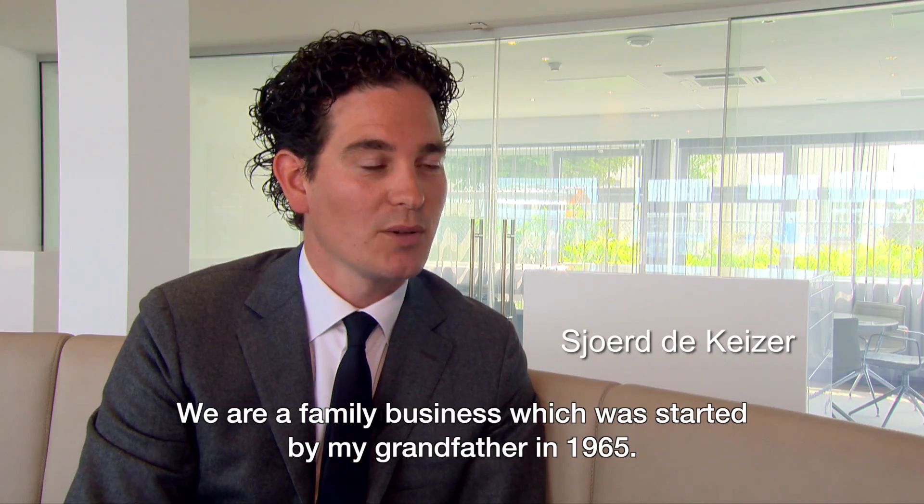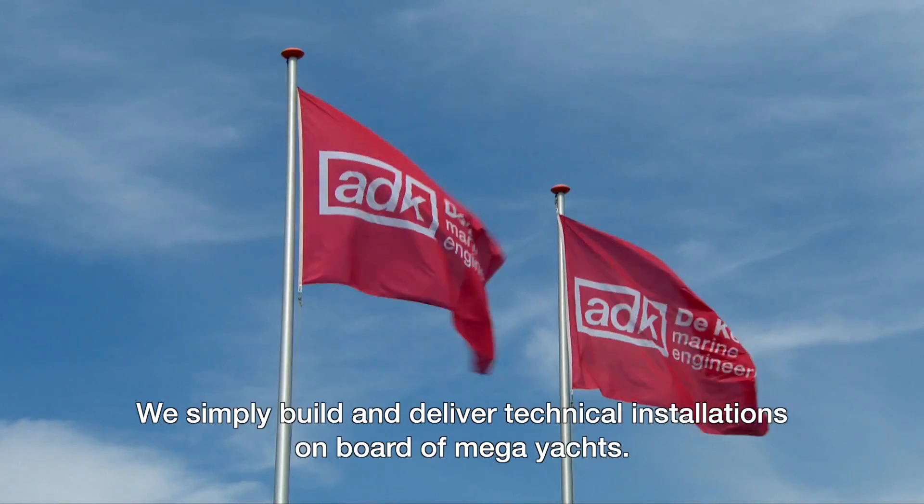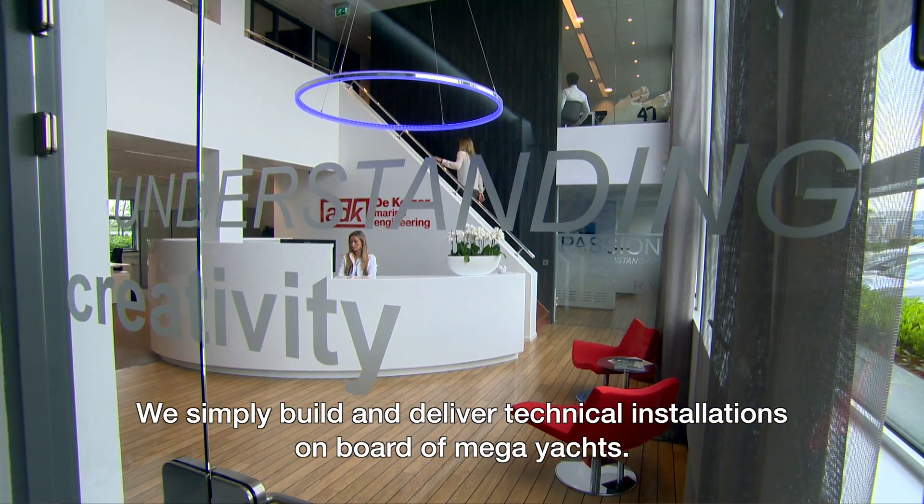We are a family company, third generation, founded in 1965 by my grandfather. We simply deliver technical installations on board of mega yachts in the broad sense of the word.